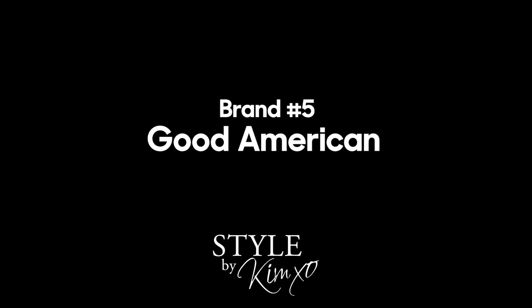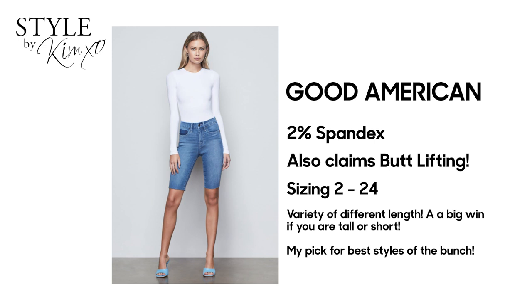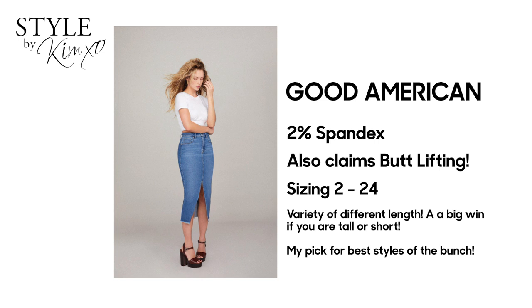The next brand I love for tummy control is Good American. Khloe Kardashian actually partnered with someone to create the Good American brand. These are done extremely well — they go up to size 24, so there's a lot of range. I checked out the material; it's very stretchy, very soft, a really great brand to look into. Try on a few of these different brands because they are all going to fit every body type differently, and all of these will work for anyone with an apple body type or a little bit of weight around the middle.